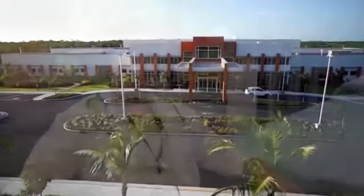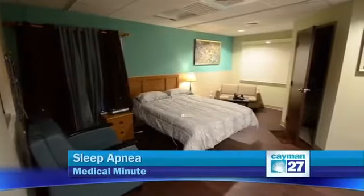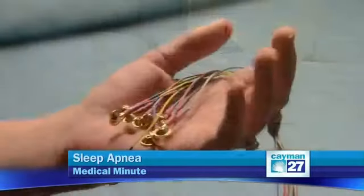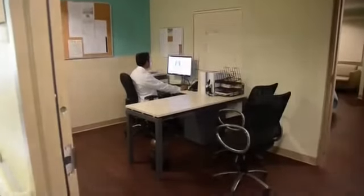At Health City here, we have a state-of-the-art sleep lab, which is basically a comfortable bedroom with an auxiliary room just next to it. When an individual comes into the sleep lab — which is actually the only sleep lab on this island — they're hooked up to multiple electrodes to monitor the activity of their brain, their muscles, their heart, and oxygen levels. They're encouraged to sleep in this comfortable environment while our sleep technician monitors their different parameters.